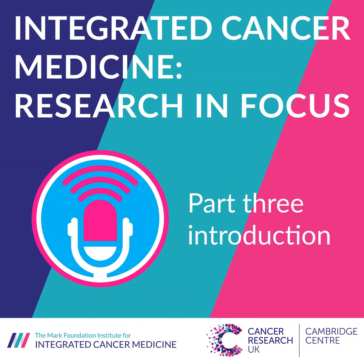Welcome to part three of this podcast series about research into integrated cancer medicine and the groundbreaking techniques that are being brought together to tailor treatment for each individual cancer patient. My name is Ellie Wallmark and I am Communications Manager for the Mark Foundation Institute for Integrated Cancer Medicine at the University of Cambridge and the CRUK Cambridge Centre.